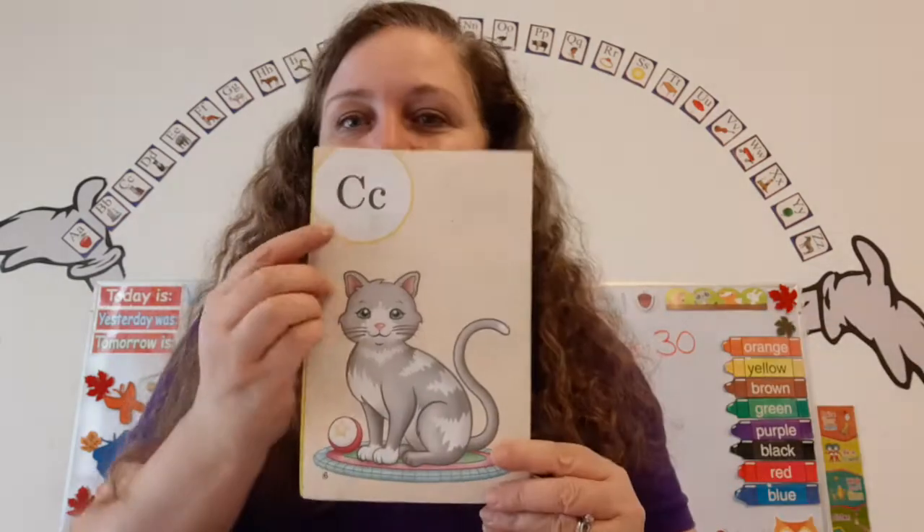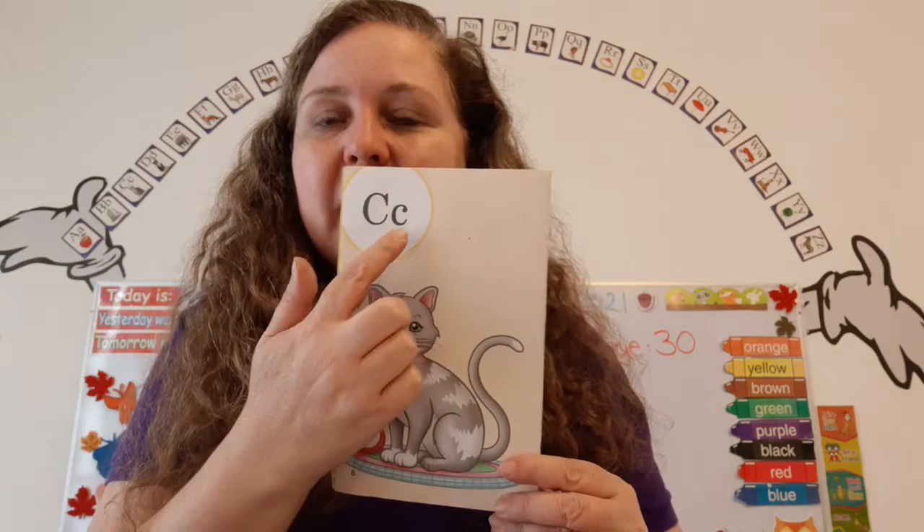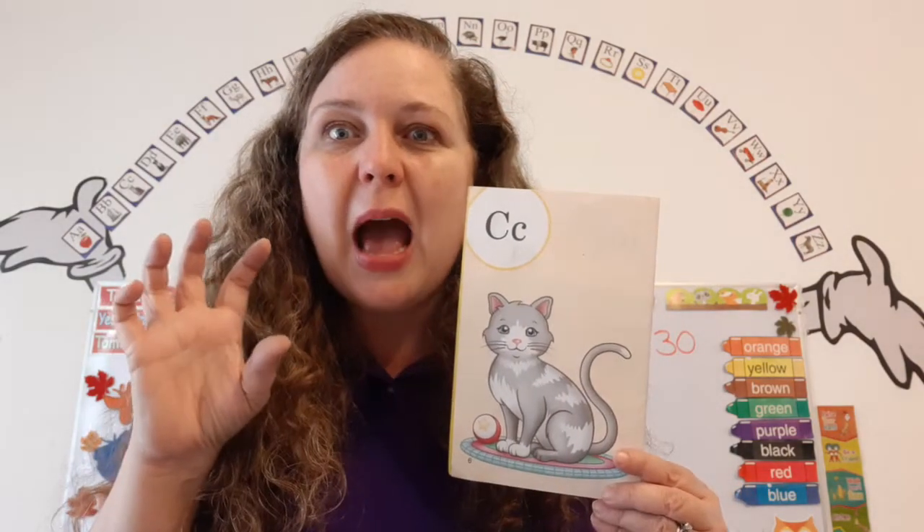Super duper. We're going to learn how to write a brand new letter today. We're going to learn how to write the letter C — the capital C and the little C. The letter C looks like a cookie that got a bite taken out of it.